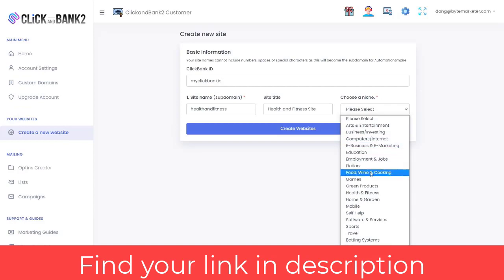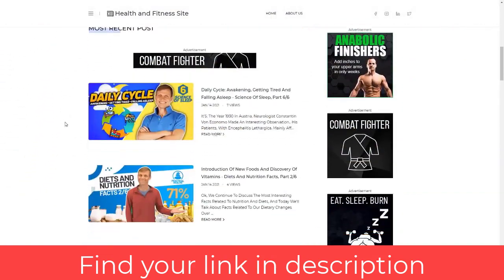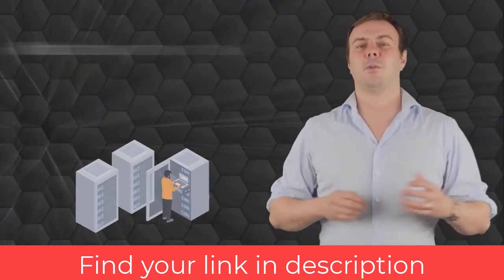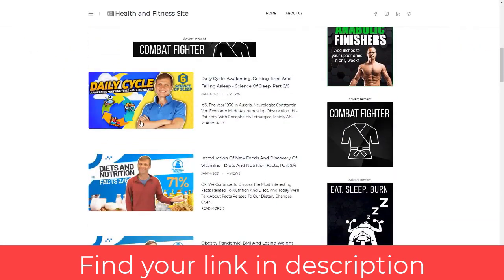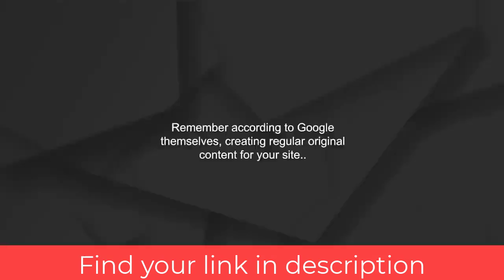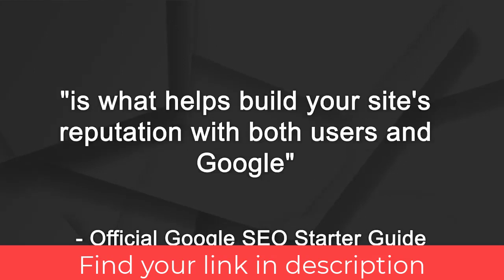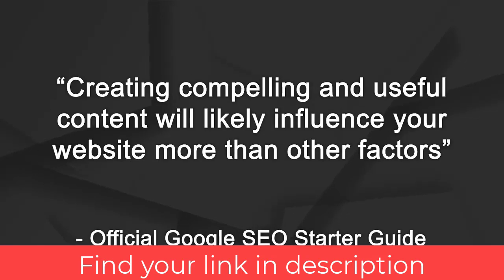You can choose from any of the niches on ClickBank, and our software will build an entire ClickBank affiliate site for you. Your site is fully hosted on our server — you can also use your own domain. The site comes pre-filled with original content, with more original content added automatically on a daily basis. According to Google, creating regular original content helps build your site's reputation and is what influences your ranking more than any other factor.